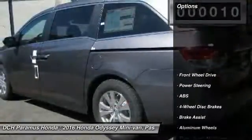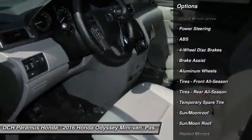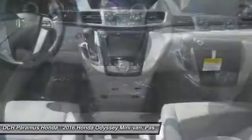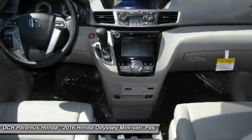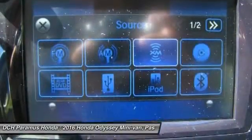Here are some of this vehicle's great options: power passenger seat, steering wheel audio controls, anti-lock braking system, power lift gate, keyless entry, moon roof, leather wrapped steering wheel, Bluetooth, power steering, and adjustable steering wheel.